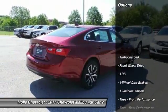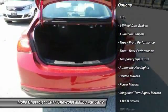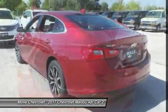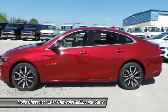Steering wheel audio controls, stability control, traction control, backup camera, anti-lock braking system, keyless entry, Bluetooth, driver airbag, adjustable steering wheel, four-wheel disc brakes.